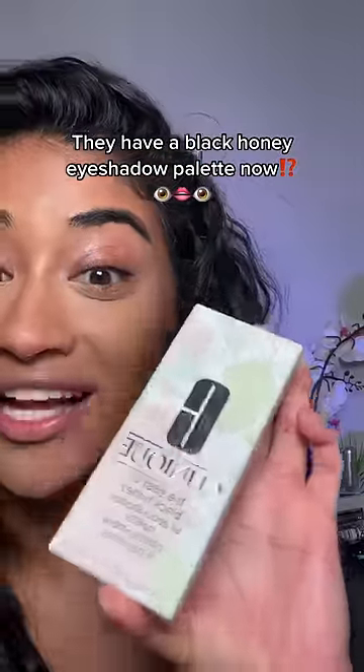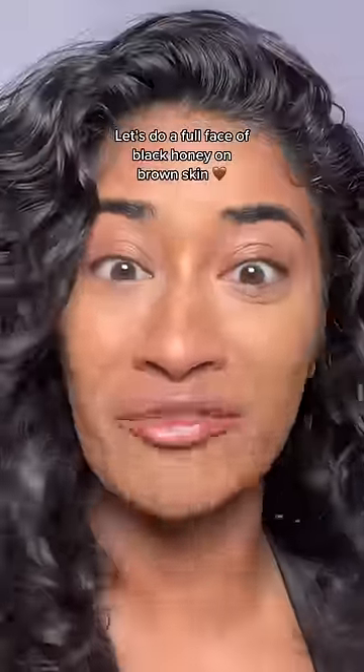I just went to Ulta and saw that they have a Black Honey eyeshadow palette now, so let's do a full face of Black Honey.